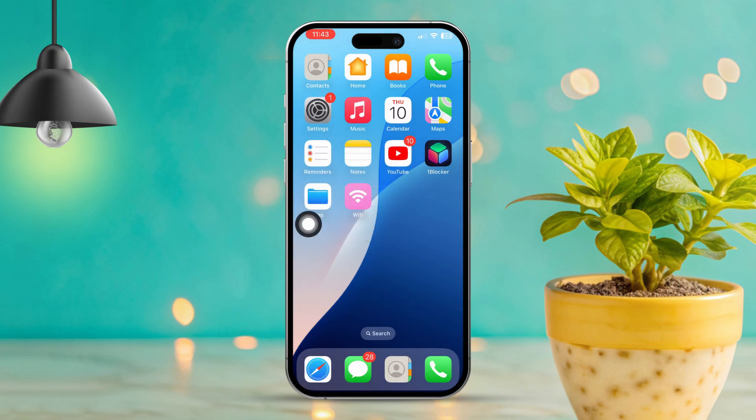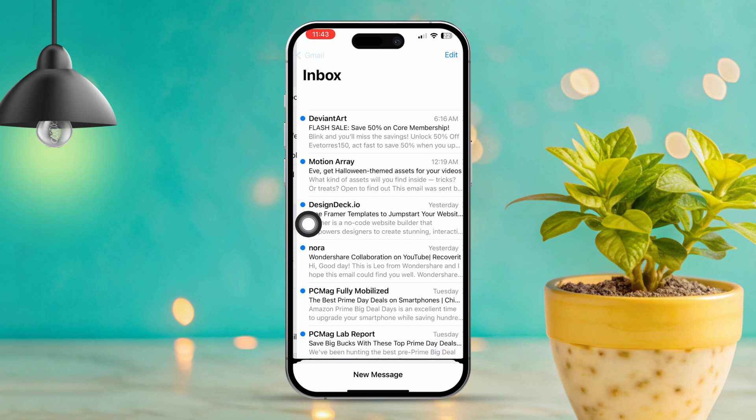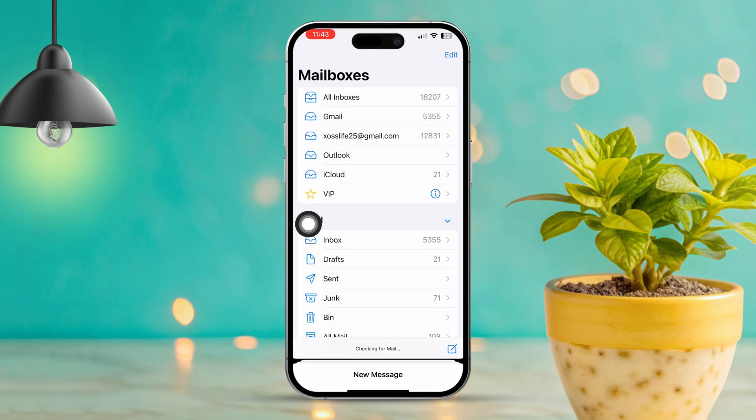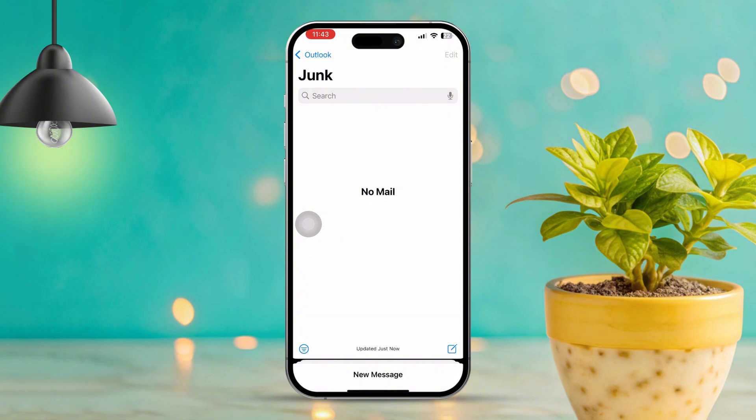Solution 4: Clear junk mail. Open the Mail app and try deleting old emails. Tap back to go to your folders, look at the bottom and tap on Trash, and remove all emails from the trash. Also check the junk folder to see if any important emails ended up there, as they can sometimes get sorted as junk.